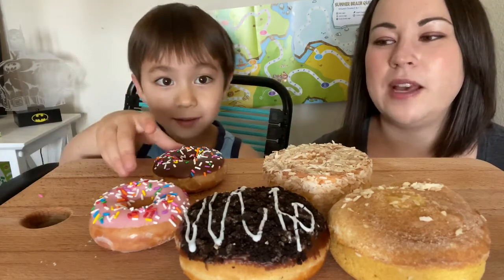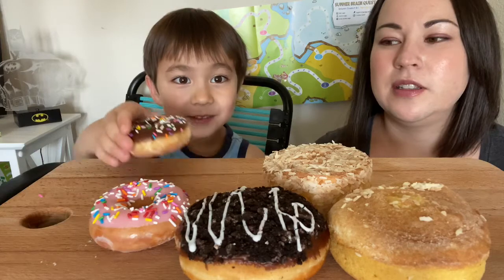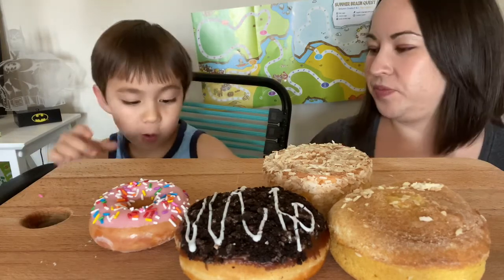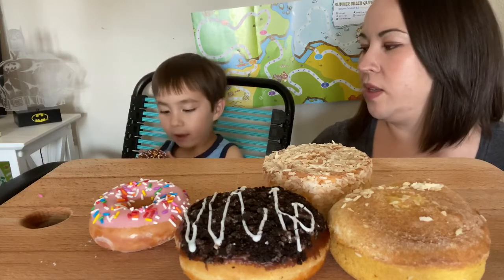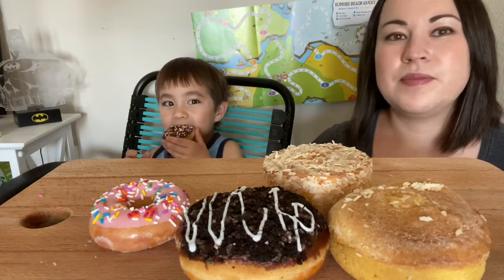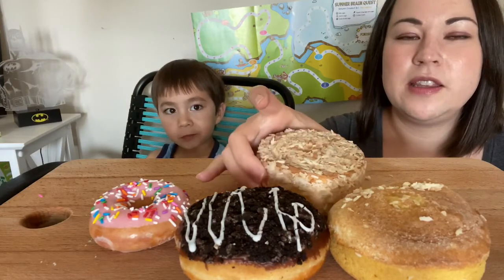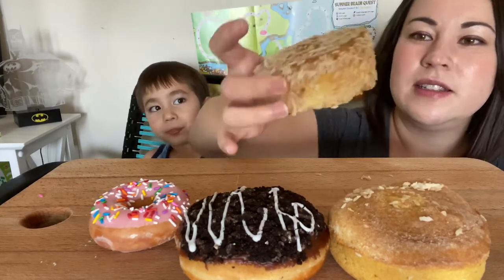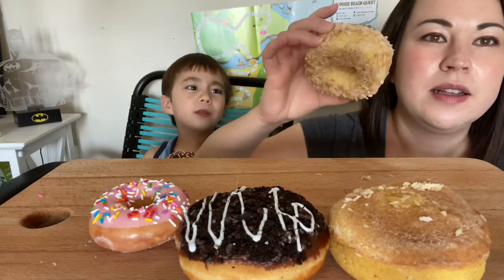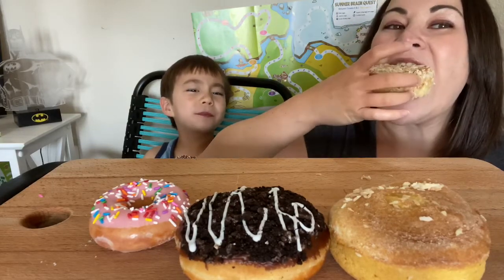This is your favorite, right? The Oreo cream? Yeah. Which one are you going to start with? This one — it's the most favorite one. I'm going to save that for last. It's even better. I'm going to try the coconut. Look at that — it's pretty heavy and dense and big. How heavy is it?